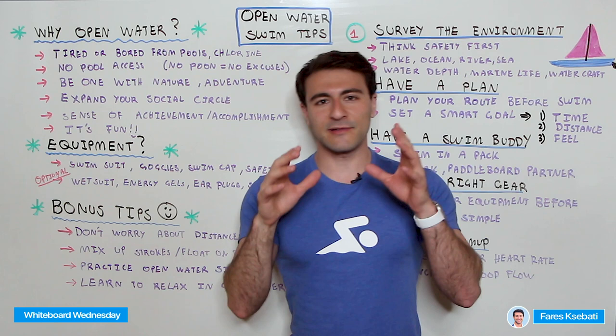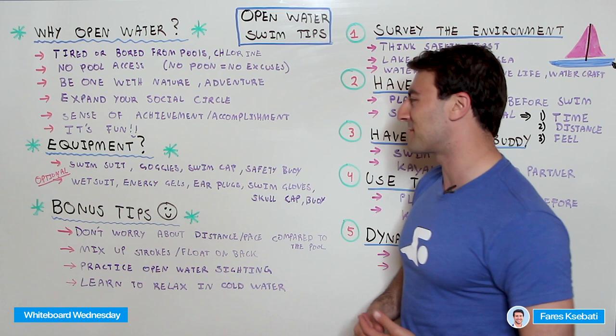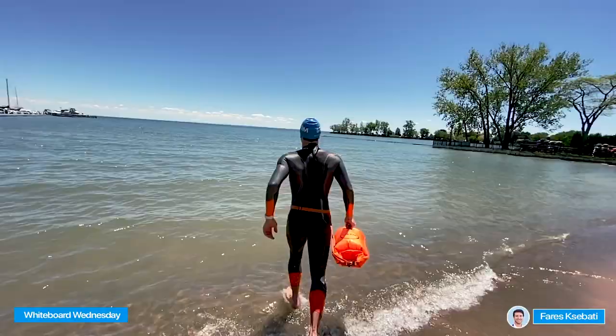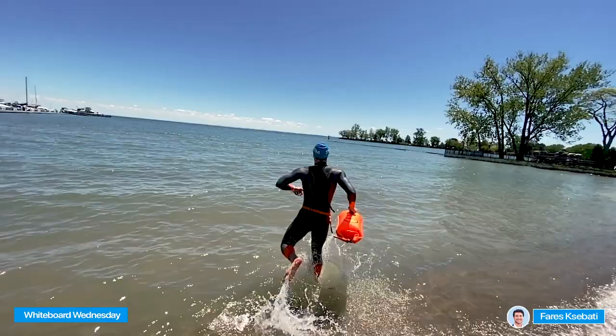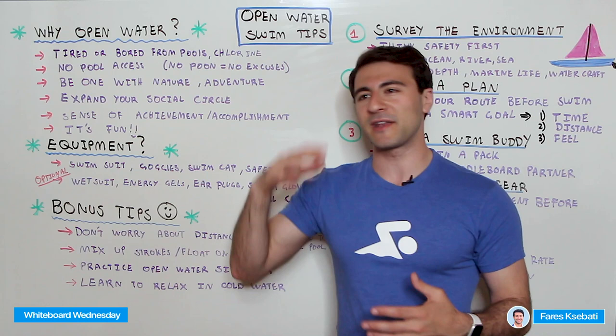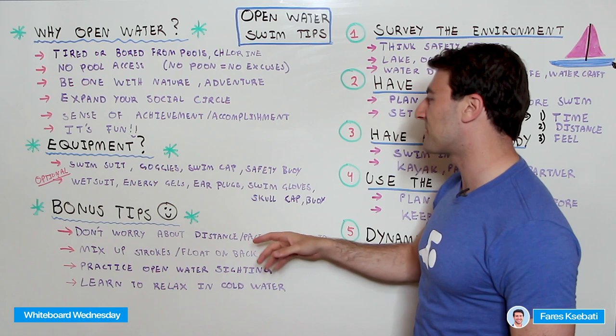Now, what equipment might you want to have? There's a lot of different equipment depending on your skill level and how serious you want to take it. There are some basics you have to have: some kind of swimsuit, goggles, swim cap, and a safety buoy. A swim cap is really important in open water because it makes you visible to other people. If it's choppy and you don't have a swim cap on, it's really hard to see you — for watercraft, marine life, whatever. So a swim cap is a must.